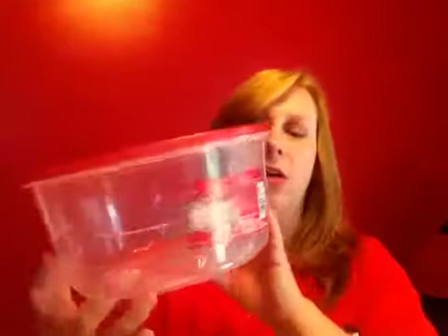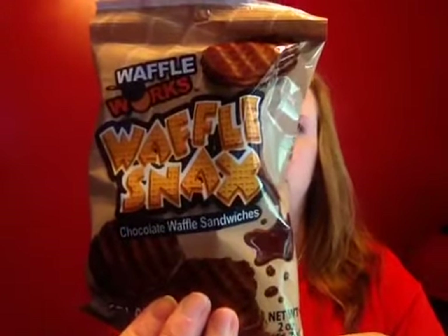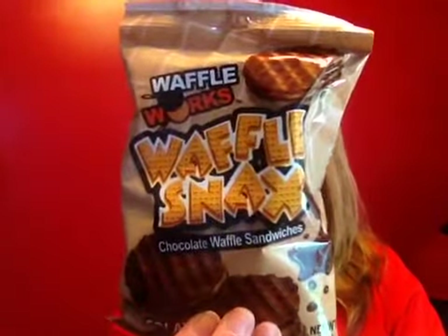I also found one of these huge Betty Crocker bowls with the Easy Seal, so I grabbed one of those. This is a 12-cup, 96-ounce size, which is a good size — they don't usually have the larger ones at my Dollar Tree. I also saw these Waffle Works waffle snacks, just some chocolate waffle sandwiches. There are two one-ounce servings in a package, so I thought I'd give those a try.